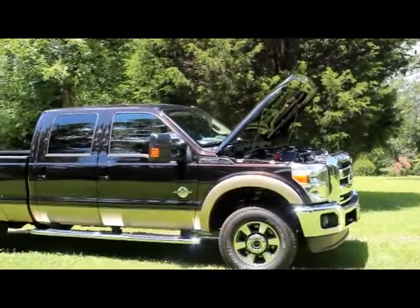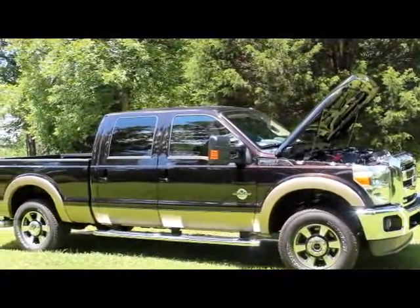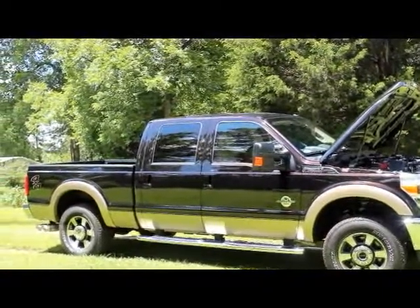Hope you enjoyed taking this tour of the Ford F-250 Lariat. Thank you for watching.